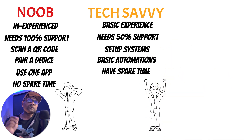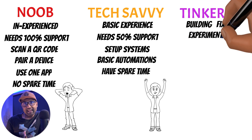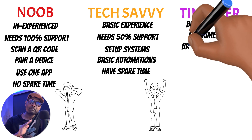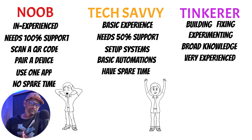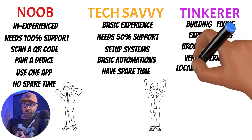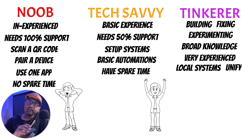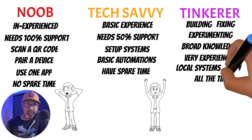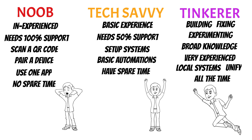Or are you a tinkerer — a person who literally enjoys building, fixing, and experimenting and has broad knowledge with technology? You can do a lot more than a noob or a tech savvy person. You can build local control systems over the smart home, you aim to unify all your smart home devices under one roof, and you have all the time in the world. Once you identify what kind of DIYer you are, it's time to find out the value propositions of both these amazing systems.